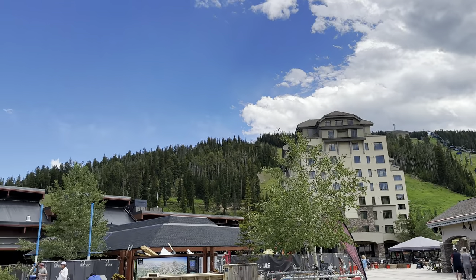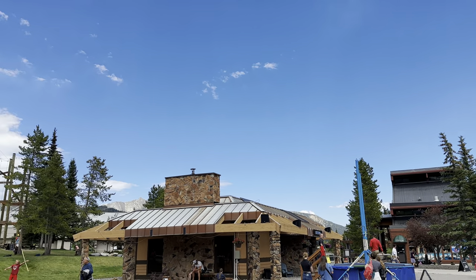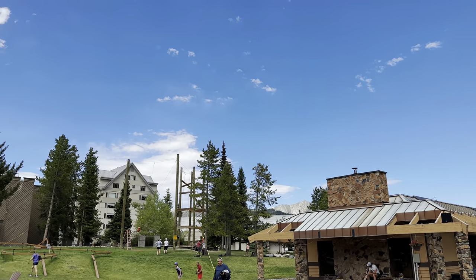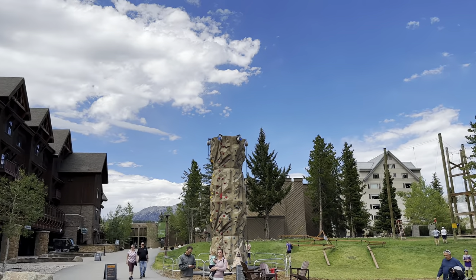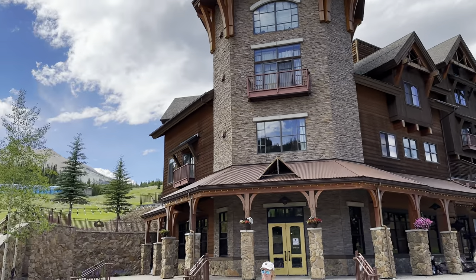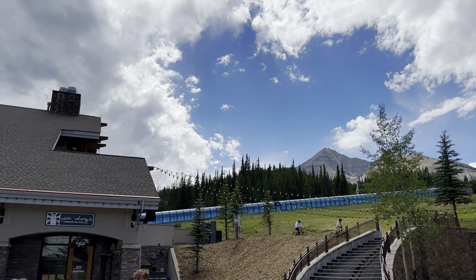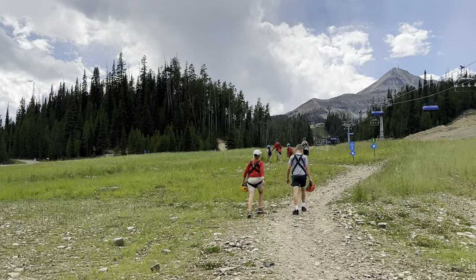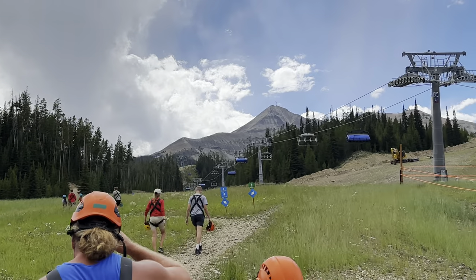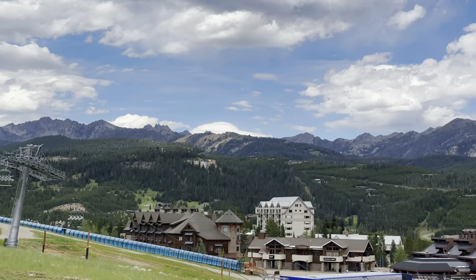We are in Big Sky, Montana and we are just getting ready to do the adventure zip line. We are at base camp — you can see mountains in all directions, it is beautiful. We're heading up the mountain to go ziplining, and this is the nature hike part of the tour.